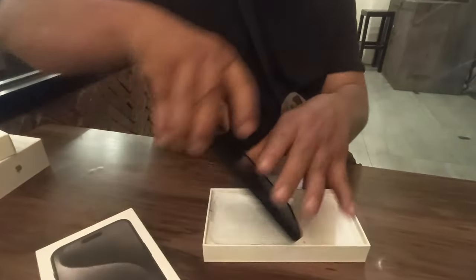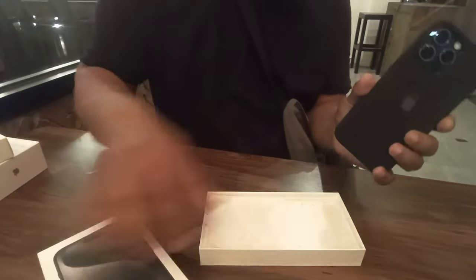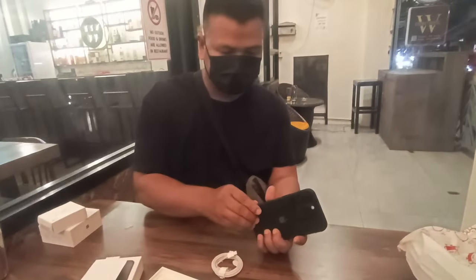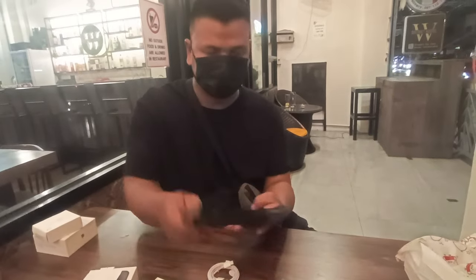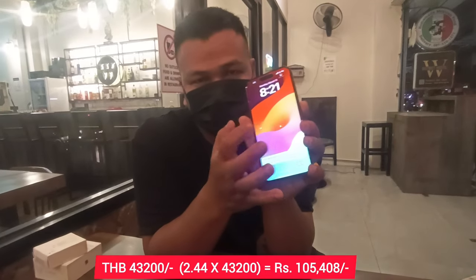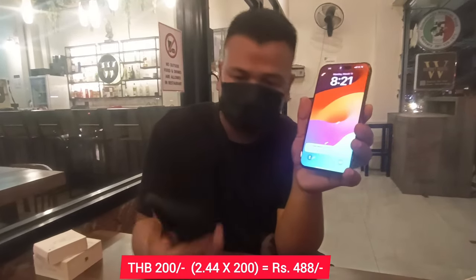Finally I'm back at my hostel and this is the iPhone 15 Pro Max. I've already opened the box — this is the USB Type-C cable. I got it for 43,200 baht after asking for discount and bargaining, and I got this screen guard — not tempered glass — also for free.